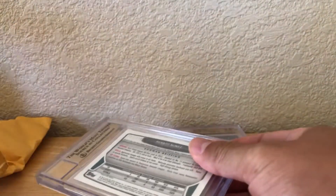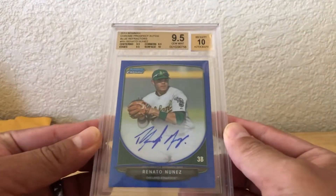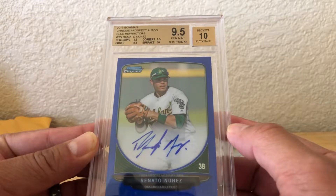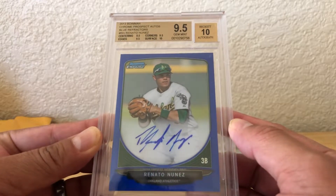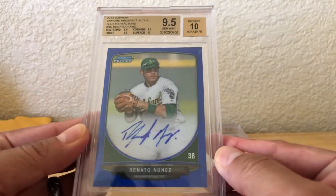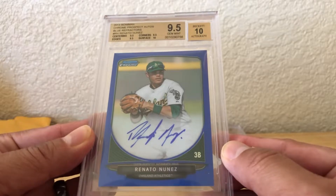Next package — another eBay purchase and another blue refractor. This one is Renato Nunez of the Oakland A's, graded 9.5 as well, true Gem Mint plus, number 37 of 150. So a couple more blue refractors. And the last package...